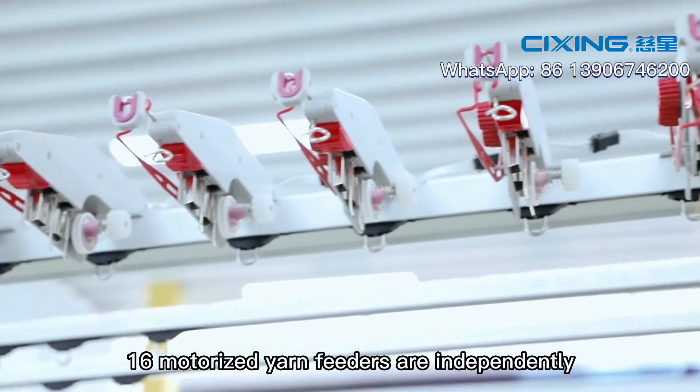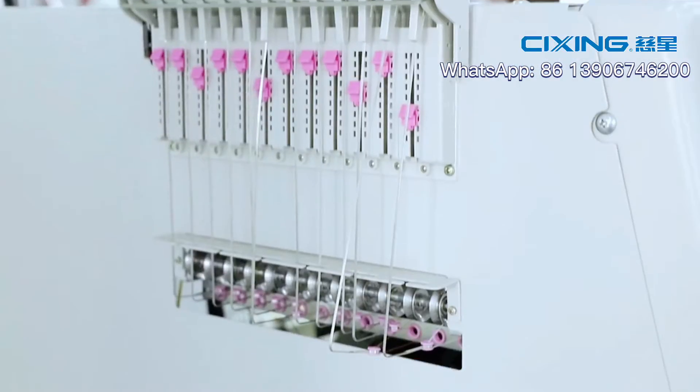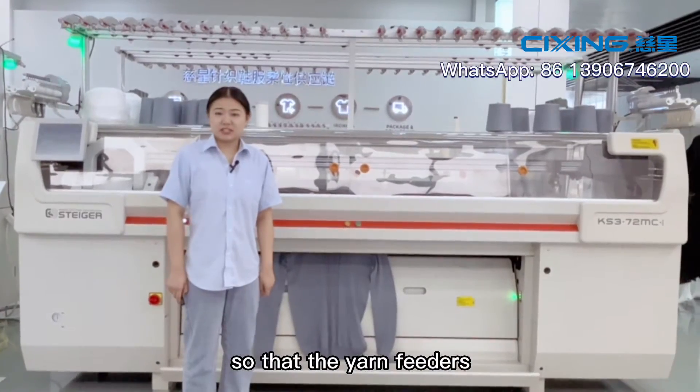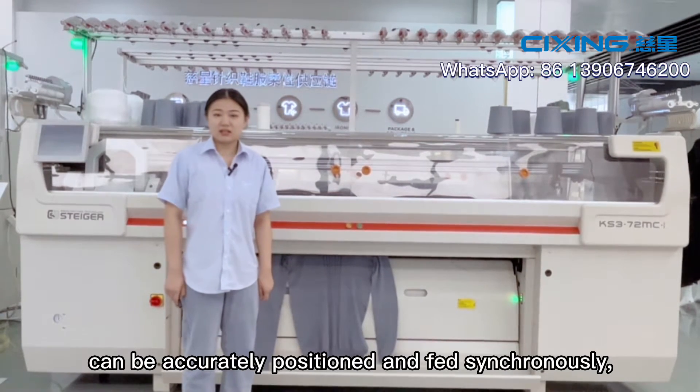Sixteen motorized air feeders are independently controlled by the machine system, which can move freely in the horizontal direction, so that air feeders can be accurately positioned and fed synchronously.